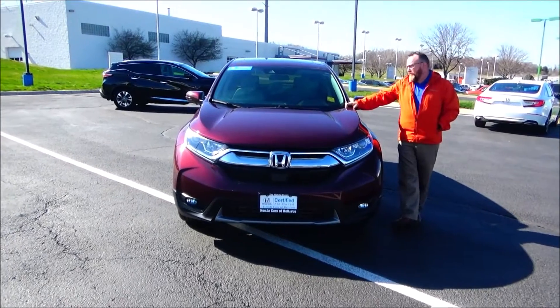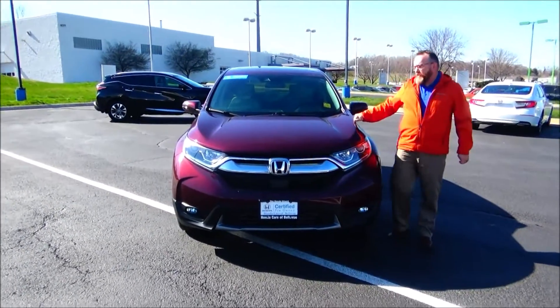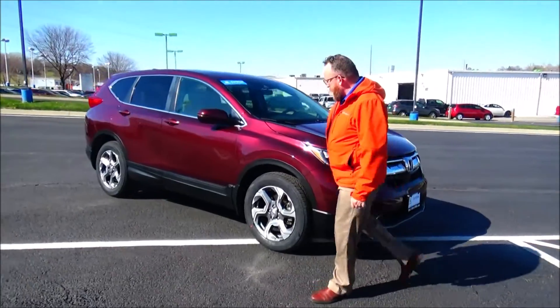Brian Kelly here for Honda Giant, here to show you this 2019 Honda CR-V EX, just came in on trade. It's got 37,000 miles, five mile-an-hour bumpers front and back, chrome accent grille, fog lights, and lexan covered wrap-around headlights.